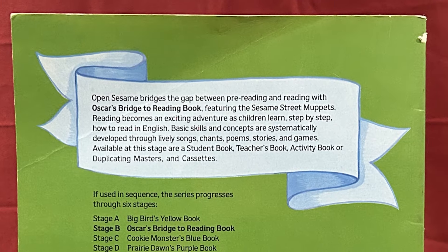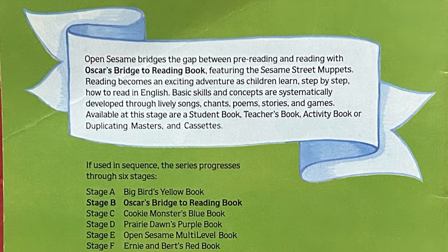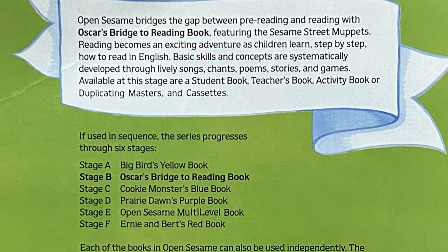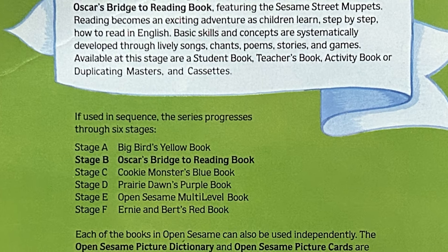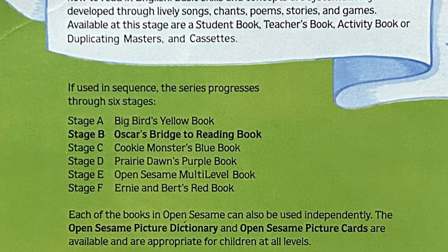Unfortunately, it didn't have any of that other stuff, just this book, but that's still good enough. The series of books has six stages. Stage A is Big Bird's Yellow Book. This is stage B, Oscar's Bridge to Reading Book. Stage C is Cookie Monster's Blue Book. Stage D, Prairie Dawn's Purple Book. Stage E, Open Sesame Multi-Level Book. And stage F, Ernie and Burt's Red Book. Each of these books in Open Sesame can also be used independently.